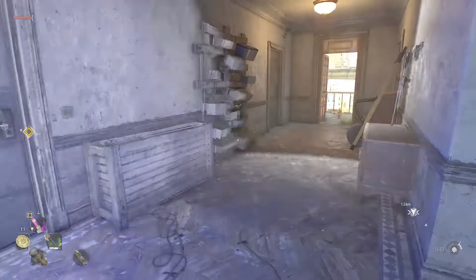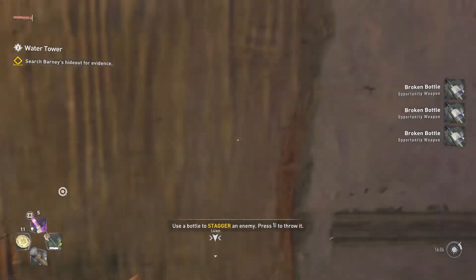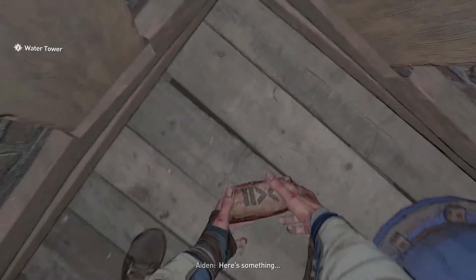Enter inside and open another door that you will find in front of you. In the following room, you need to move the wooden door and investigate, in order to finish the search Barnett's handout for evidence mission.